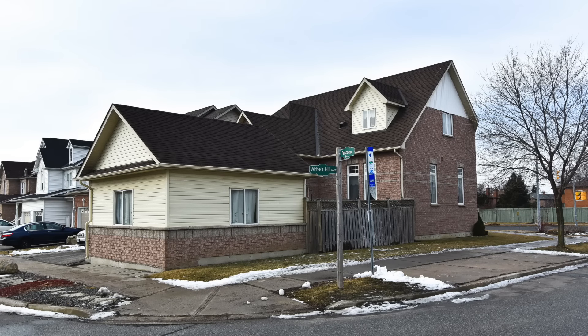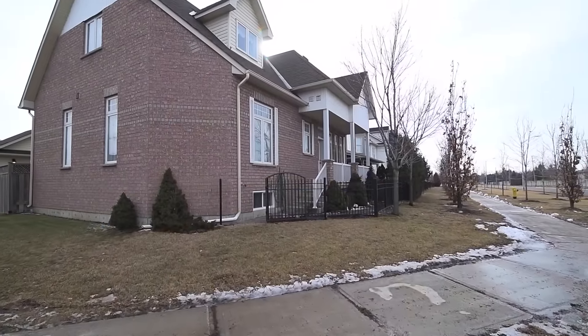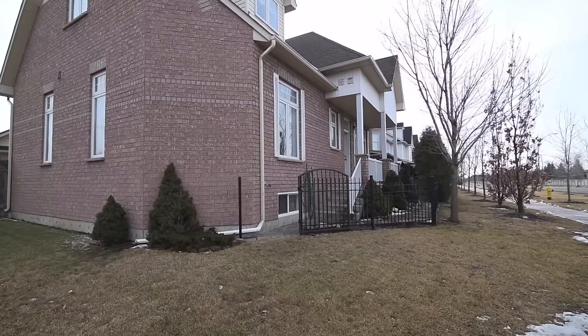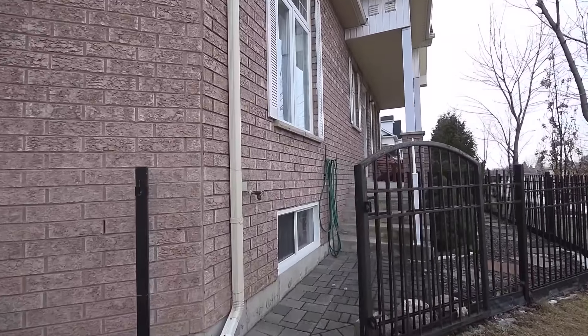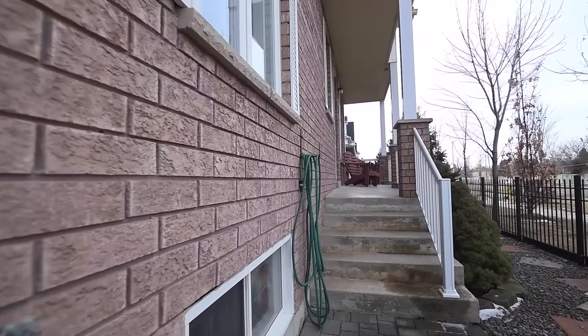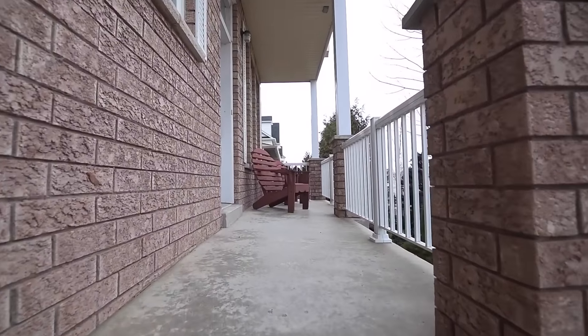Situated in Markham's sought-after Cornell community, welcome to 4 Pasco Drive. A rare find within the neighborhood on a premium corner lot, this detached home's exterior features include a detached two-car garage, as well as a low-maintenance garden bordering the west-facing covered veranda.